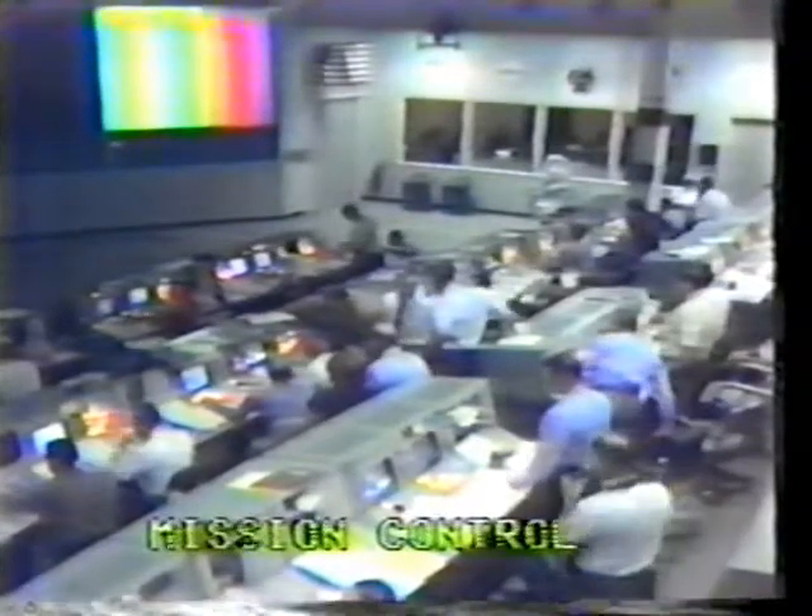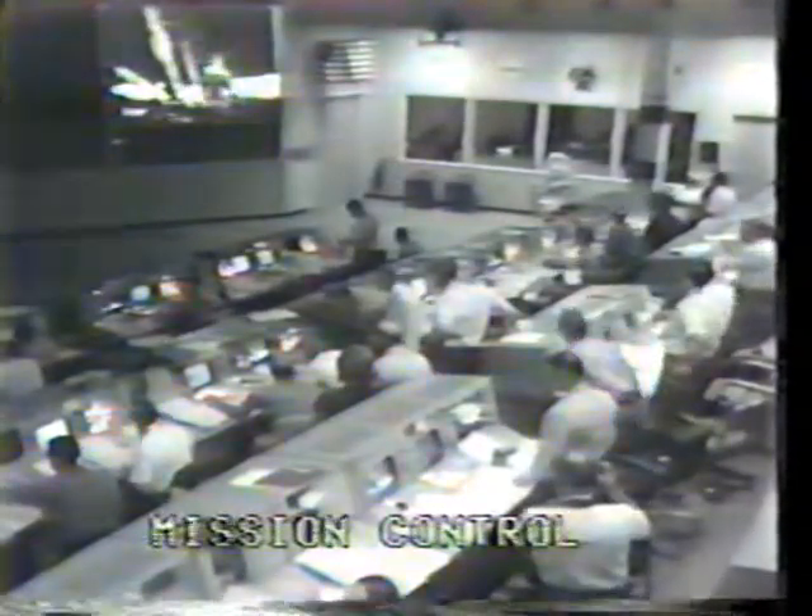Apparently Houston's seen pictures — they're not feeding those yet. Al is on the surface. It's been a long way, but we're here. It's been a long way for Al Shepard. Moving around, getting familiar with the surface.